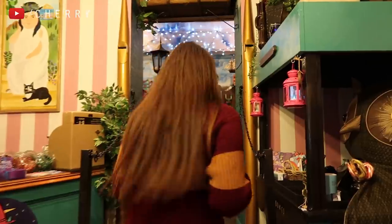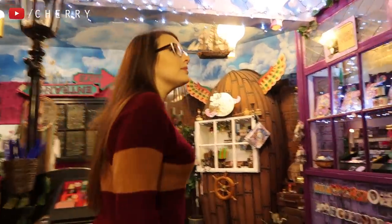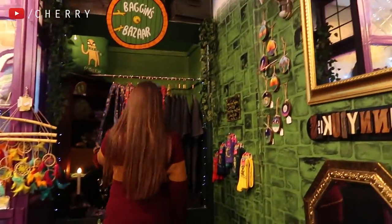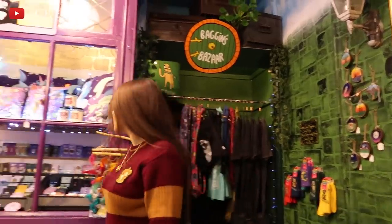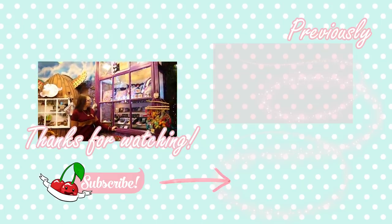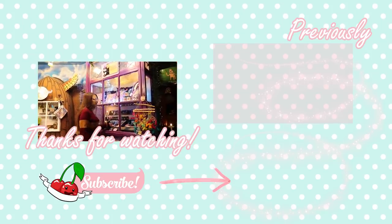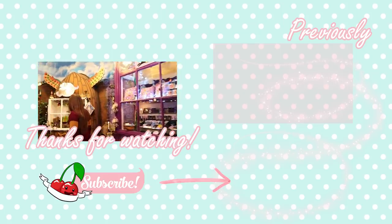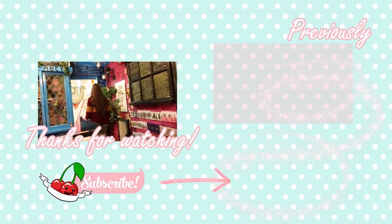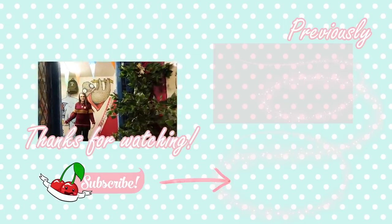One thing I would advise is be sure to take your time when you visit this shop — things are easily missed. I like to wander around a few times to really take everything in. I especially like to take a few laps back around to the pin section, just in case more pins can tempt me. Be sure to check the description below to find Punnydukes and their social media. A big thank you to Katie for letting me show you around her store. I'll be sure to drop in again soon — thank you guys for watching. Bye!